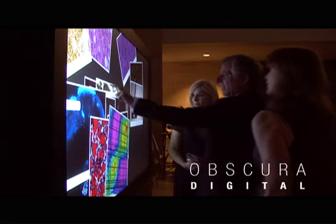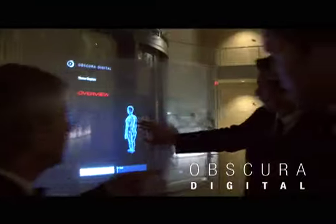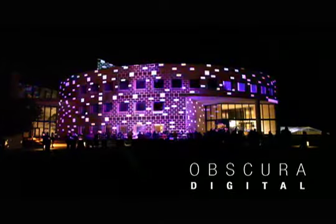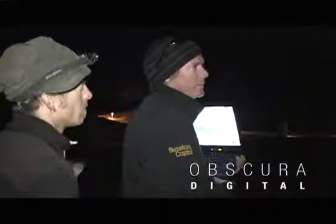Inside, guests had the opportunity to learn more about the Buck Institute and their programs by interacting with Obscura's one-of-a-kind multi-touch walls and hollow-touch photo projection systems. None of the work, inside or out, could have taken place without Obscura's proprietary systems, calibration techniques, and pure experience.